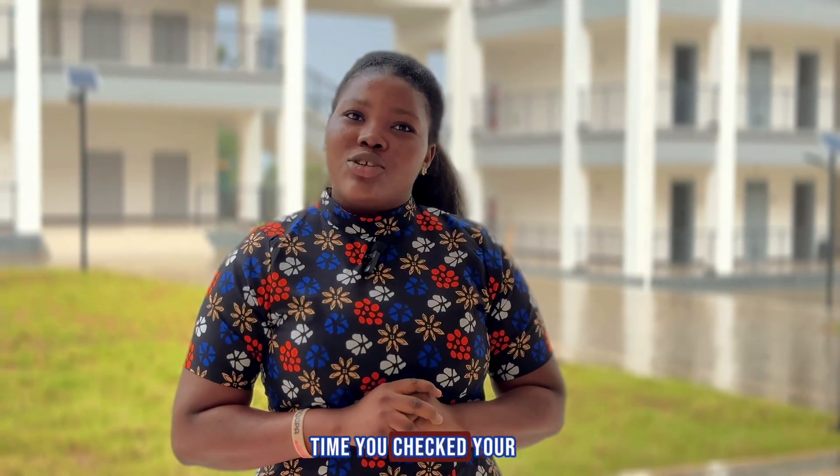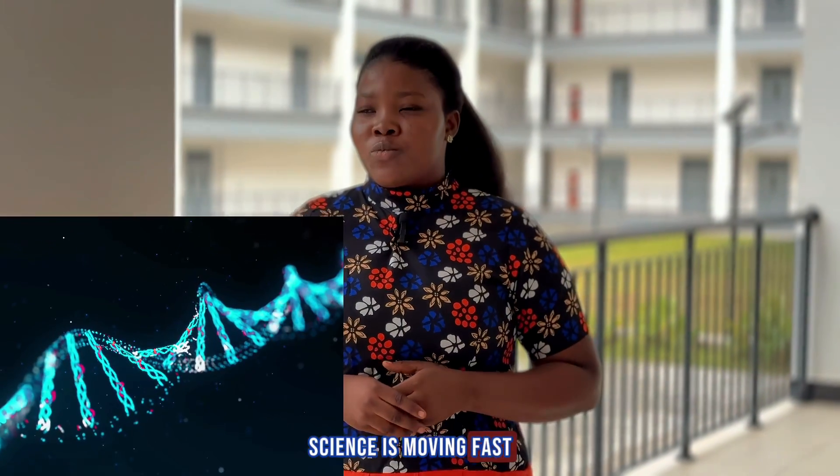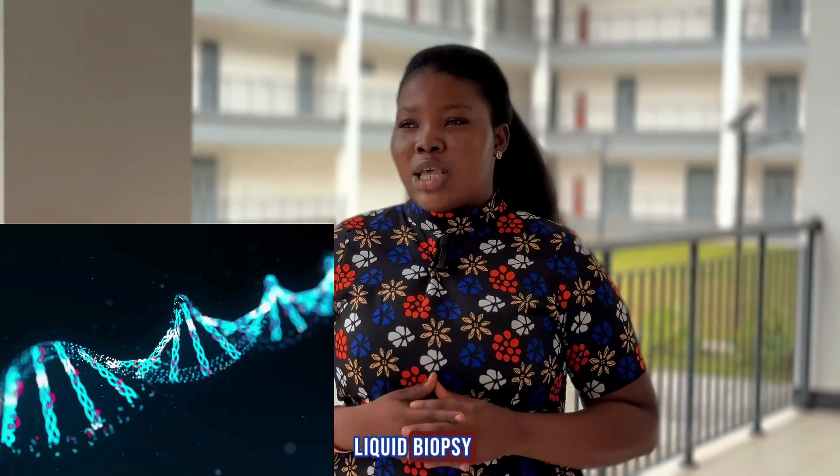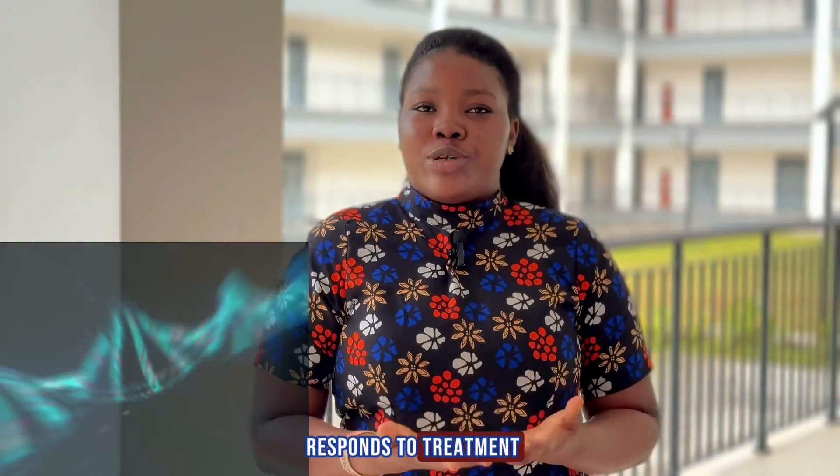When was the last time you checked your blood pressure and sugar levels? Science is moving fast — it is moving towards liquid biopsies, where a single drop of blood can detect cancer and how the body responds to treatment.